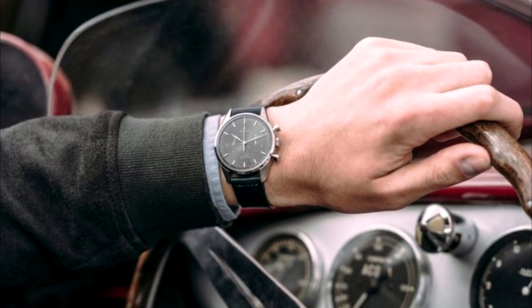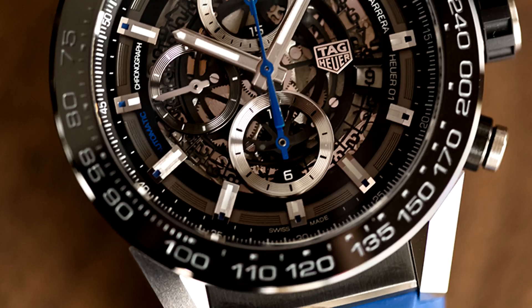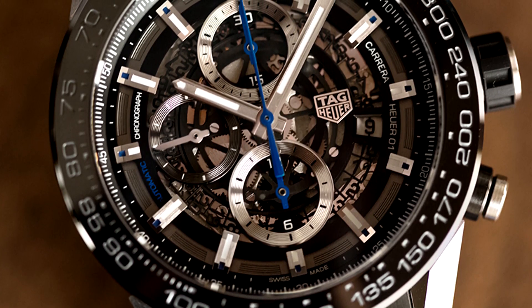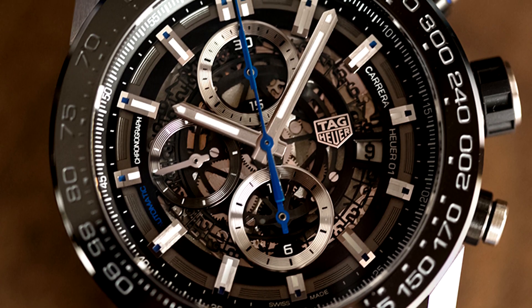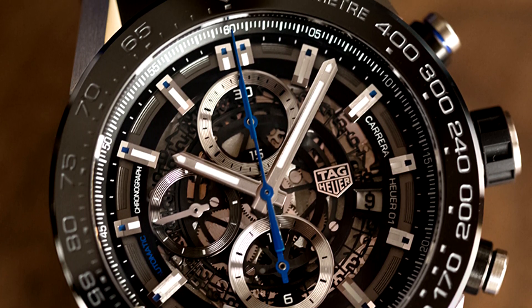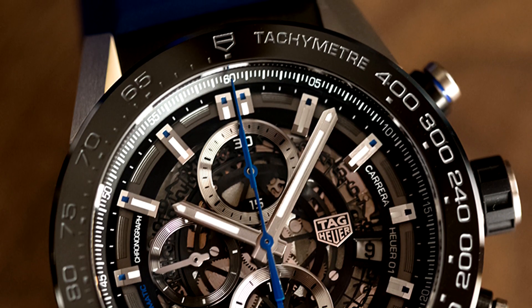However, a wristwatch's ability to function this way wasn't adapted from the get-go. As it went, pilots, ship captains, and motorsport enthusiasts as well as other speed-minded engineers worked with watch companies directly to develop new tech for the wristwatch. A standout among these tech updates was the implementation of a tachymeter.